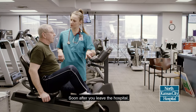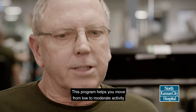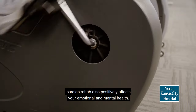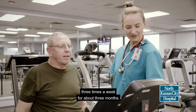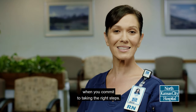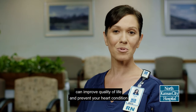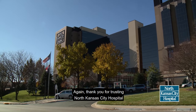Soon after you leave the hospital, you will probably begin a cardiac rehabilitation program. This program helps you move from low to moderate activity while developing lifelong healthy habits. In addition to enhancing your physical health, cardiac rehab also positively affects your emotional and mental health. Most patients attend cardiac rehab three times a week for about three months. You can continue to lead a full life after open heart surgery when you commit to taking the right steps. Lifestyle changes such as eating healthy, exercising more, and not smoking can improve quality of life and prevent your heart condition from getting worse. Thank you for trusting North Kansas City Hospital with your heart care.